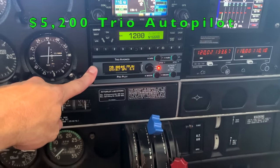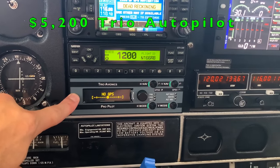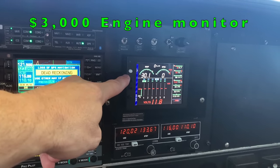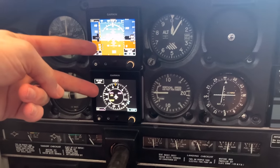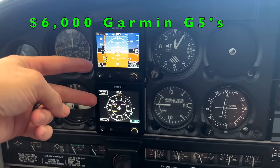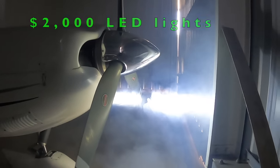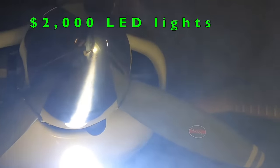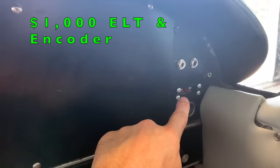Next is the Trio Avionics autopilot — with installation, everything was just over $5,000. Then I put in the JPI 830 engine monitoring, which was right at $3,000. After flying it for 50 hours I decided to upgrade to G5s, which cost about $6,000. That also meant I needed LED strobe lights, an additional $2,000. The altitude encoder was about $500 and the ELT I had to install was another $500.